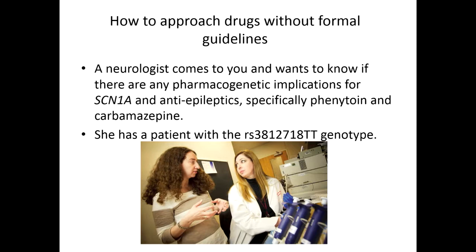Now, what do you do when you have a gene-drug pair with no CPIC guideline and nothing actionable in the FDA label? Let's do a case. A neurologist wants to know if there are pharmacogenetic implications for SCN1A and antiepileptics — specifically phenytoin and carbamazepine for a patient with a particular genotype. SCN1A is a voltage-gated sodium ion channel implicated in genetic epilepsy, and it is a major binding site for several antiepileptic drugs, so it makes sense that if a drug doesn't bind the same way, it might not work as well.